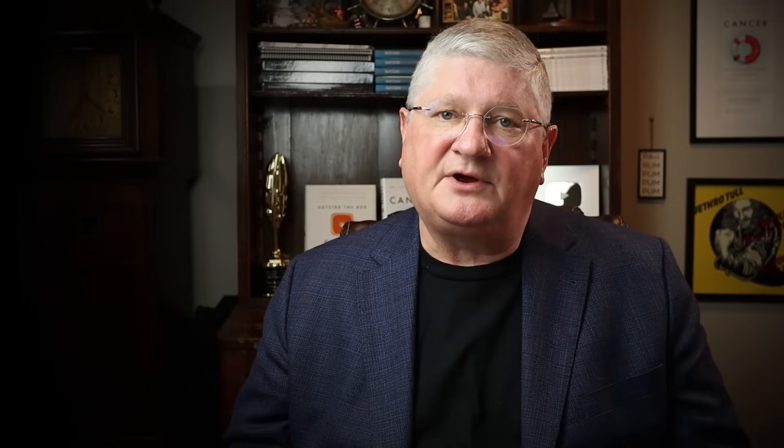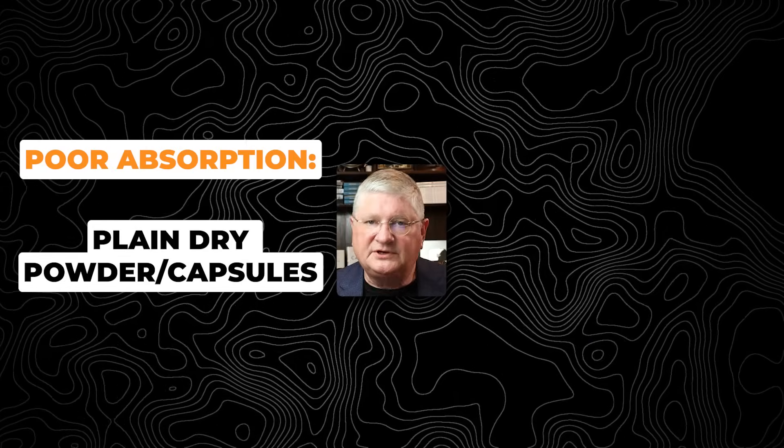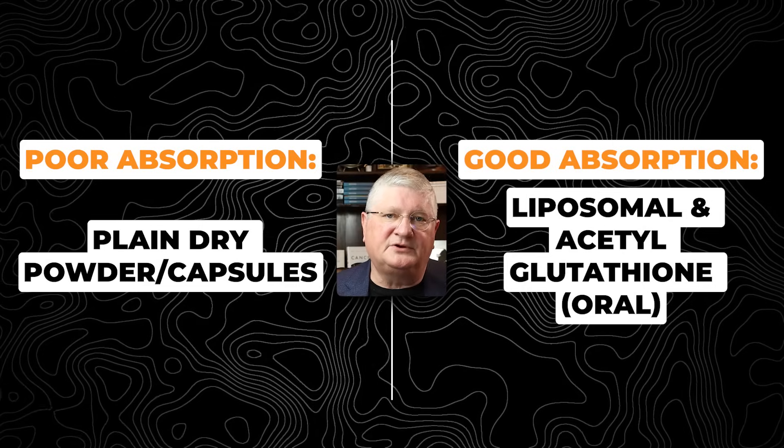There is also another form that is non-liposomal but will absorb as well, and that is called acetyl glutathione. So it's not plain glutathione — it's acetyl glutathione. Those are the two forms by mouth that have been shown in research to absorb at the level of the GI tract. Dry powder or powder in capsules is not going to absorb very much, but liposomal and acetyl glutathione will absorb and will be helpful in situations of mold exposure and many other things.